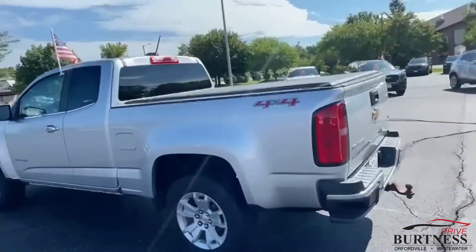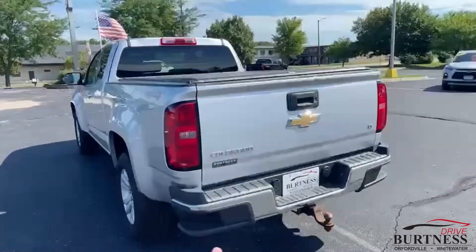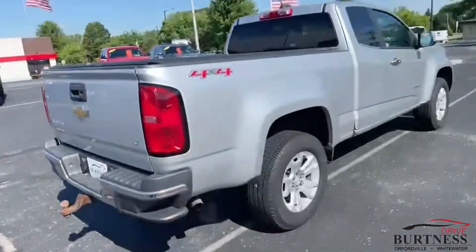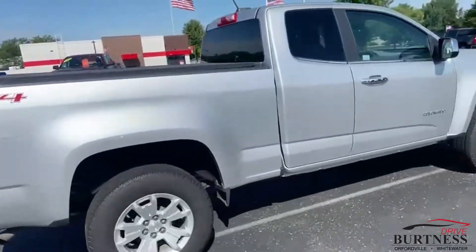This thing is ready to roll, fully equipped with a tow package and 6-cylinder. You got the step right there on the rear bumper with the tonneau cover. Tires are in great shape, pretty much brand new.